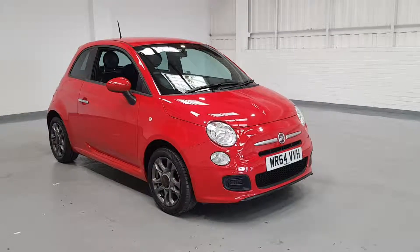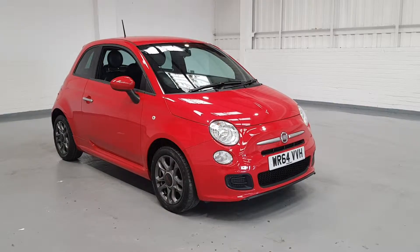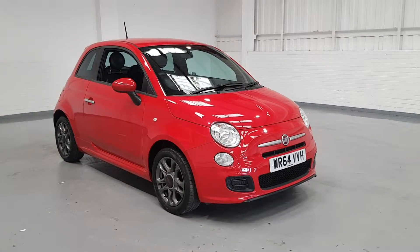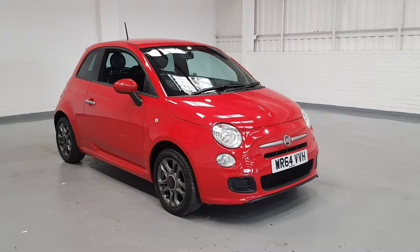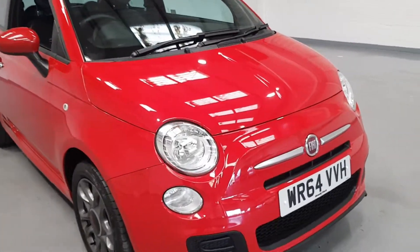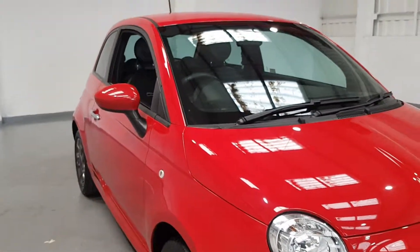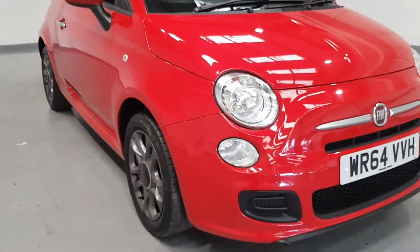Hi guys, today we've got for you a Fiat 500 — this one is a 1.2 petrol on a 64 plate, which is 2014/2015. As you can see, the color on this car is just phenomenal. Just look how deep that red is, absolutely stunning. You can see this car is in great condition.